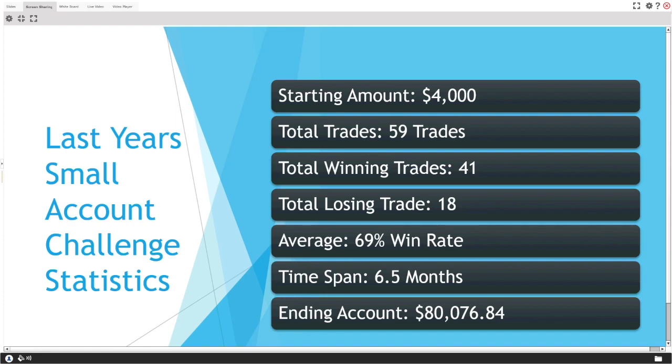What I really enjoy about those statistics is that it only took 59 trades to hit my $80,000 goal — a $76,000 profit. I know traders who trade 15, 20 times a day, but it's not about how many trades you make; it's about how much you make from those trades. Quality over quantity.